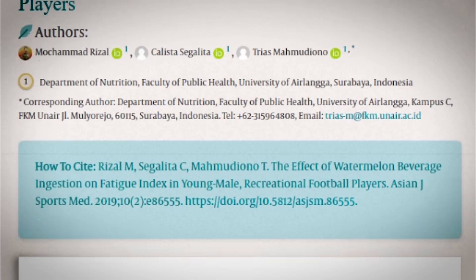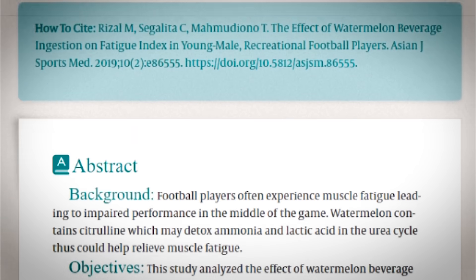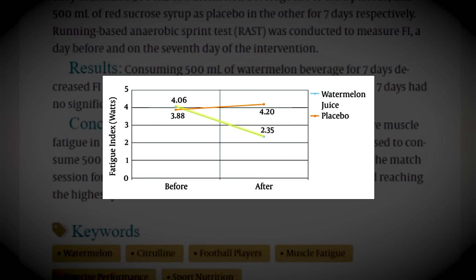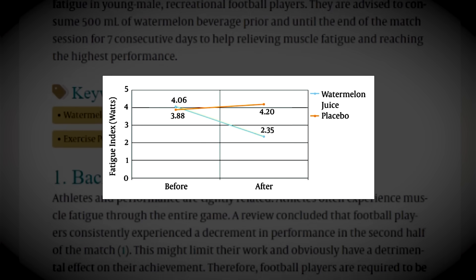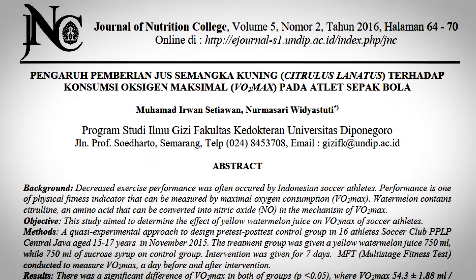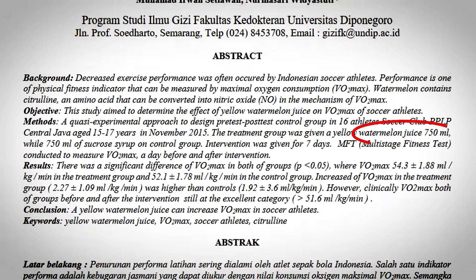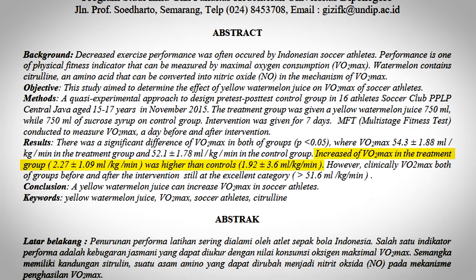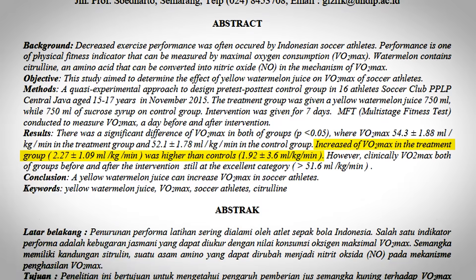In this study published in the Asian Journal of Sports Medicine, football players who drank 500 milliliters of watermelon beverage for seven consecutive days reported significantly decreased levels of fatigue. Another study found that consuming 750 milliliters of watermelon juice resulted in higher VO2 max levels in soccer athletes.